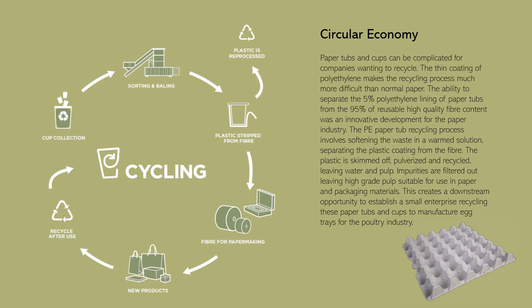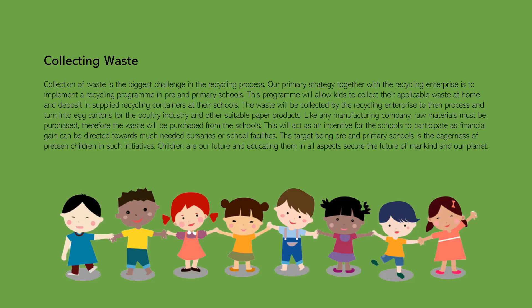This creates a downstream opportunity to establish a small enterprise recycling paper tubs and cups to manufacture egg trays for the poultry industry. Collection of waste is the biggest challenge in the recycling process. Our primary strategy is to implement a recycling program in pre- and primary schools, allowing kids to collect applicable waste at home and deposit it in supplied recycling containers at school. The recycling enterprise will collect and process this waste into egg cartons and other paper products. Schools will be financially compensated for the waste, acting as an incentive that can be directed towards bursaries or school facilities.